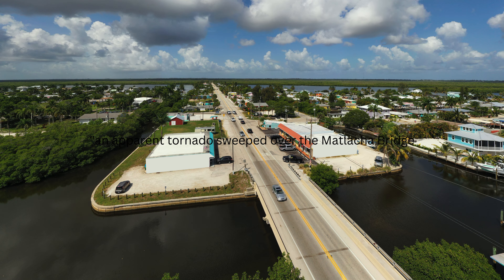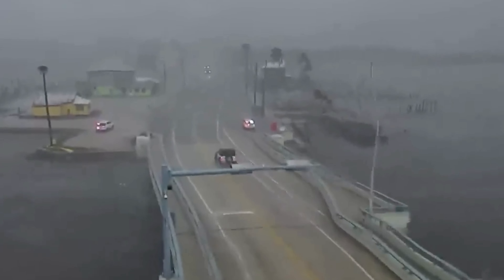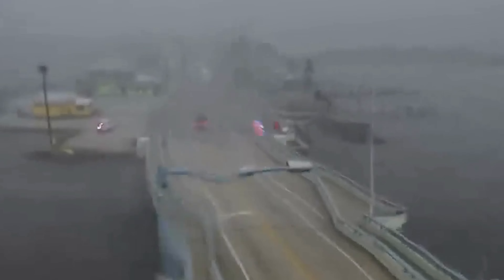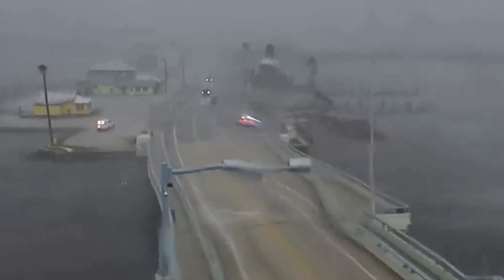Matlacha is a small, picturesque area in southwest Florida. On Wednesday, people were going about their day preparing for the incoming hurricane. But around midday, the sky started to darken quickly, and then out of nowhere, a tornado appeared right over the Matlacha Bridge.